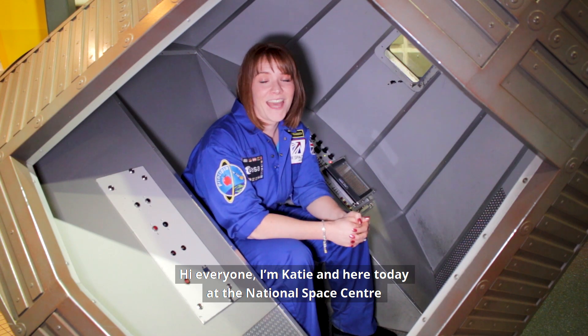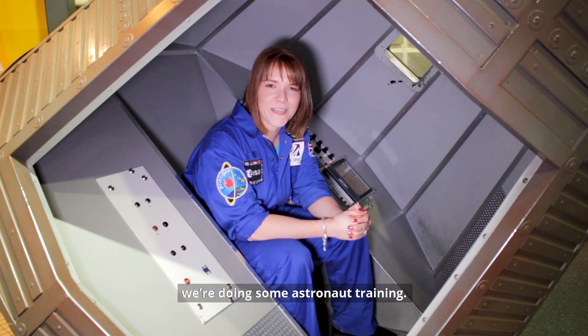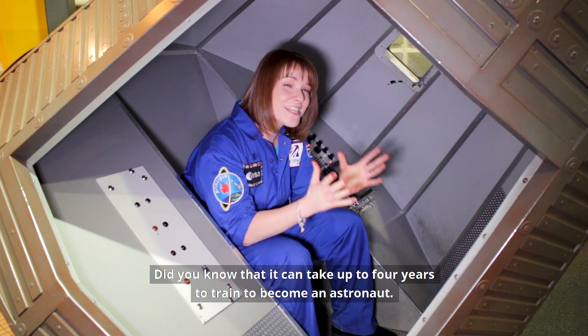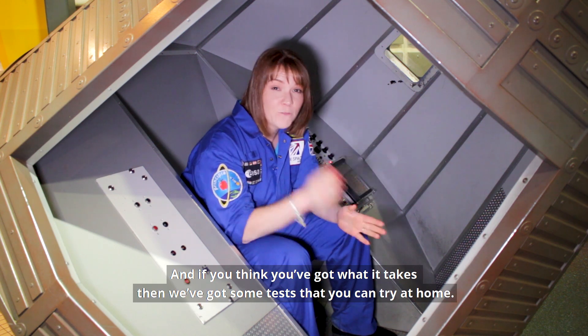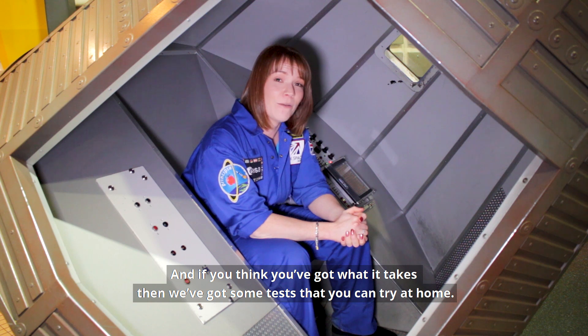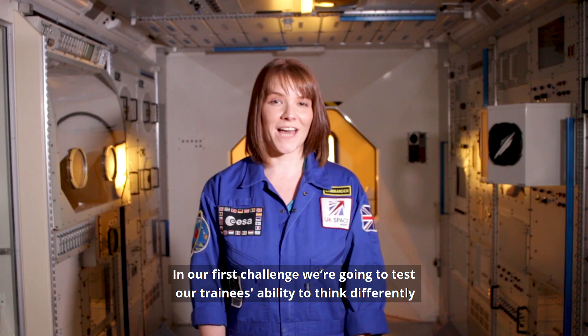Hi everyone, I'm Katie and here today at the National Space Centre we're doing some astronaut training. Did you know that it can take up to four years to train to become an astronaut? And if you think you've got what it takes, then we've got some tests that you can try at home.